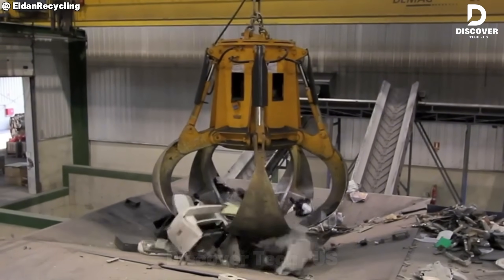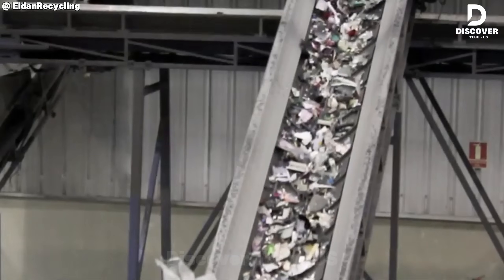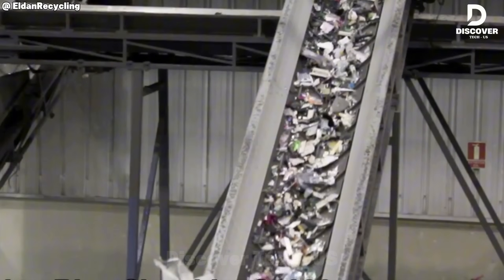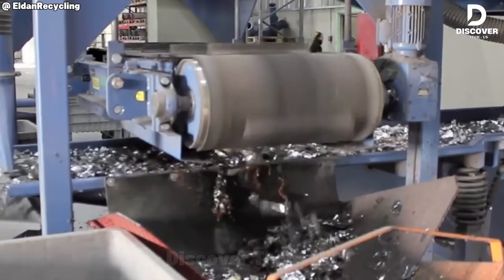Ever wonder what cutting-edge recycling really looks like? Step into Eldon's WE plant, where e-waste meets precision. From tear-down to material separation, this place turns old tech into new possibilities. Clean and smart.